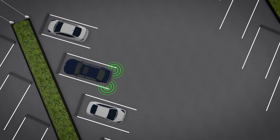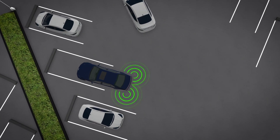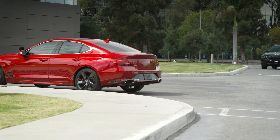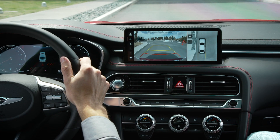Rear Cross Traffic Safety helps reduce the risk of collision by using radar sensors to monitor the traffic behind you. If a vehicle is detected approaching from the left or right, the system will alert you and may apply the brakes if appropriate.